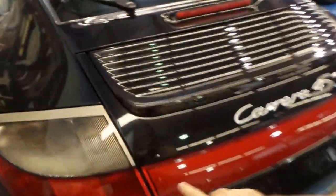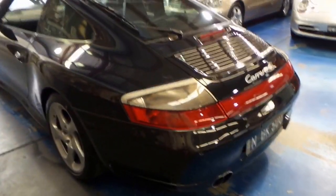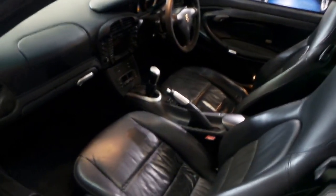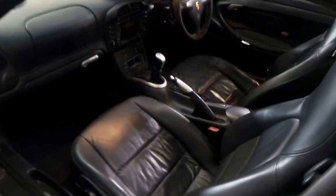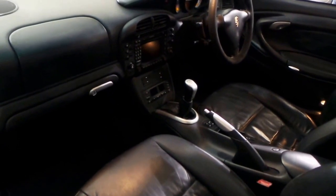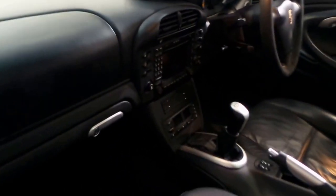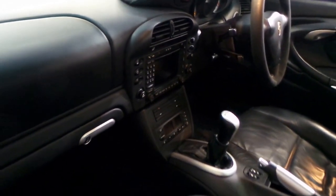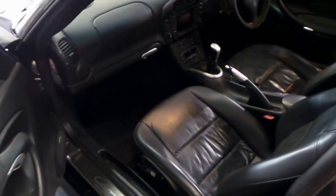They've got this nice red strip along the back. If you put a turbo badge on the back of it, a lot of people probably wouldn't even know the difference because even the wheels are very similar, if not the same. It's got climate-controlled air conditioning, which is working perfectly as you would expect — it's a Porsche after all. It's also got the wide-screen in-dash navigation system and a sunroof.